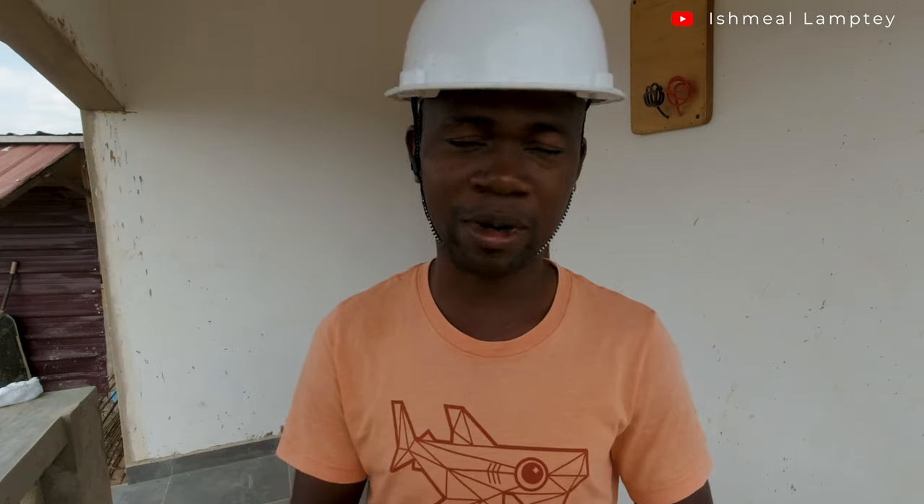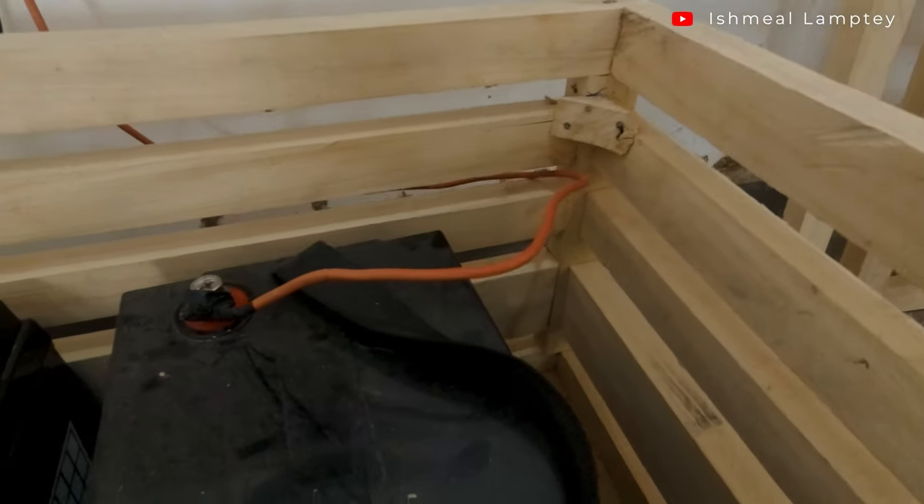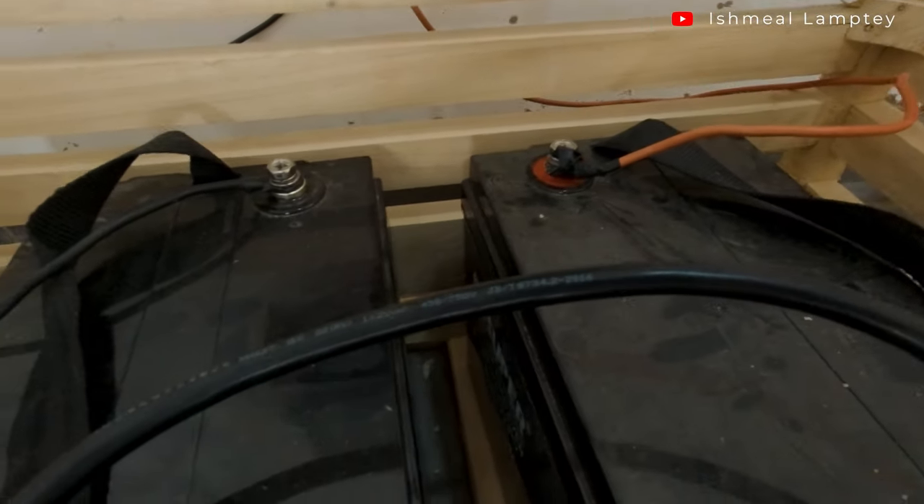Now there are types of solar batteries. There is the AGM battery, there is a gel battery, there is lithium-ion battery, and also deep cycle battery. All these batteries have their advantages and disadvantages, but among them all, the one known to be very efficient is the lithium-ion battery. However, they are very expensive — very, very expensive. Aside from lithium-ion, you can also go for either gel batteries or deep cycle batteries. What we have here is two deep cycle batteries that are 100 AH each, making it 200 AH total.